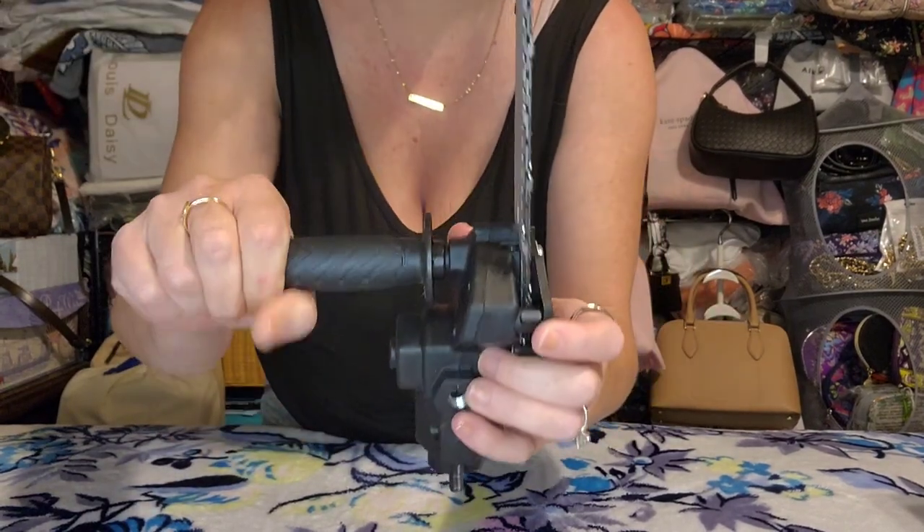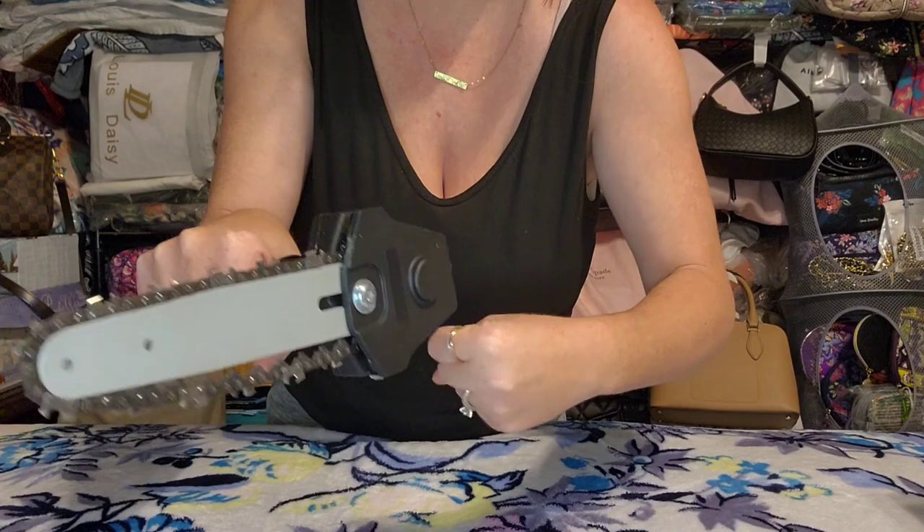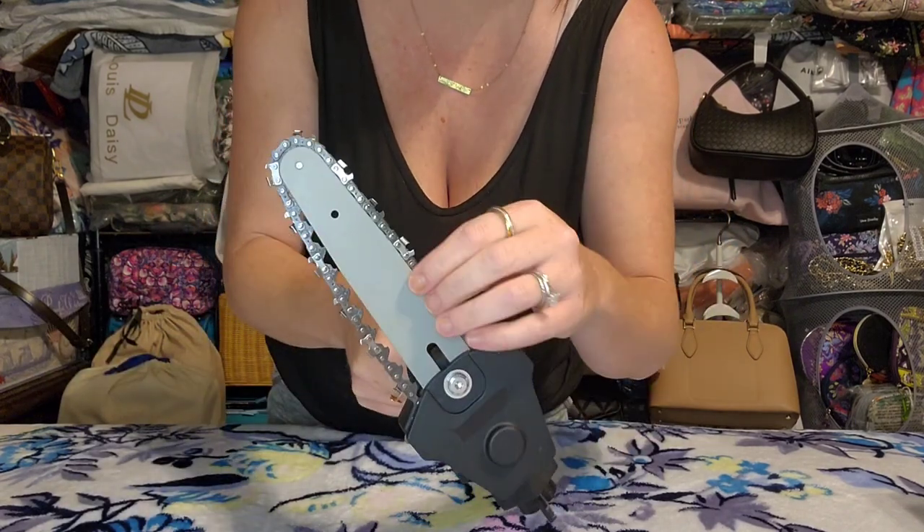It's a six-inch chainsaw attachment that hooks into a regular power drill right here. It has a little handle, and when you run the drill it turns the blade so you can use it like a little baby chainsaw. We live out in the country and get a lot of little bushes and weeds, so this will be so handy. We've already cut some scrap lumber to test it and it is so cool.